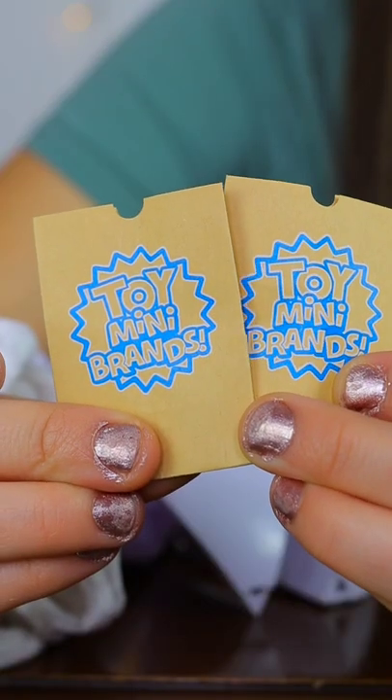And lastly, I got some toy mini brand shopping bags. Let me know if I should open more mini brands and expand my collection. Bye!